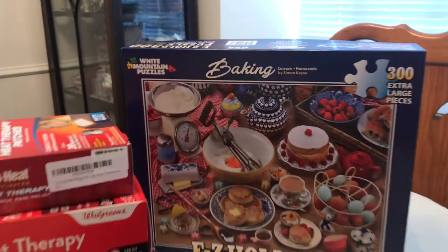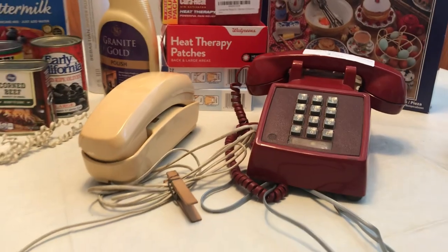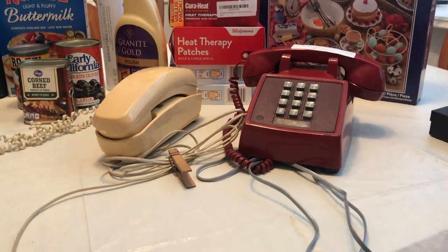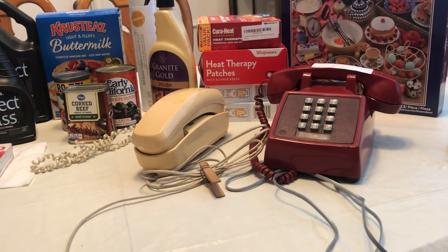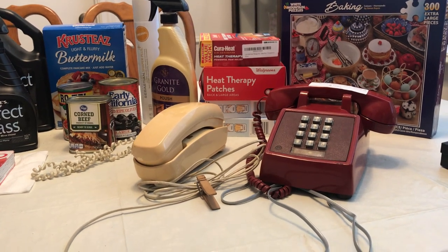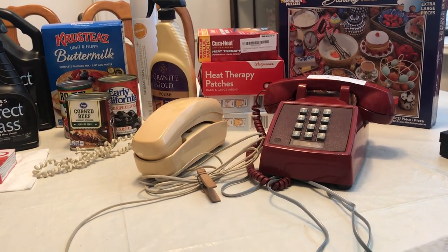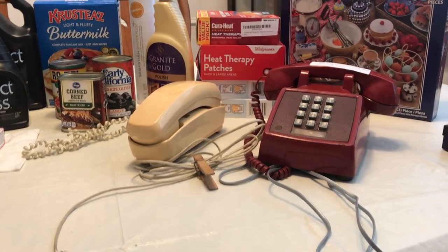Got a puzzle for a dollar — look at all the food, I'm gonna be hungry by the time I'm done. Also went to another sale and it was weird that it was on a Sunday, but it turned out he'd been having the sale on Saturday too and just didn't do a very good job advertising, so he still had quite a few things left.